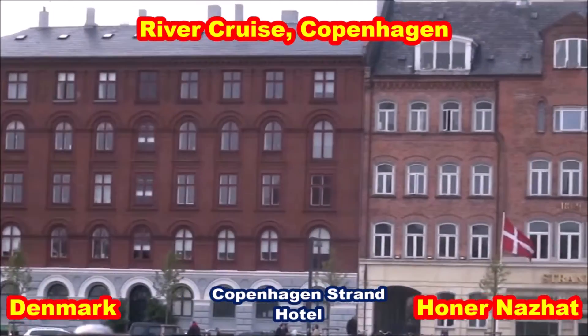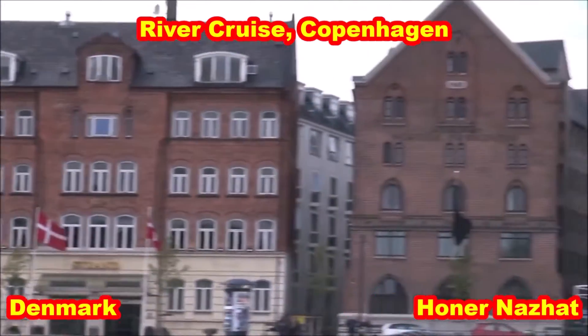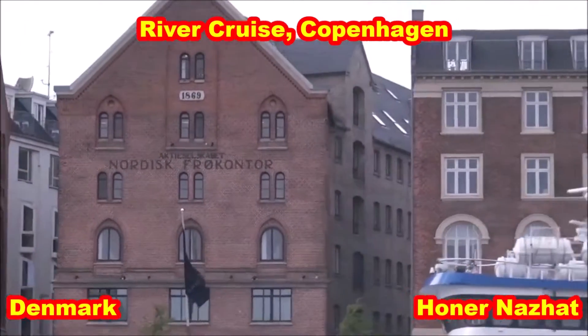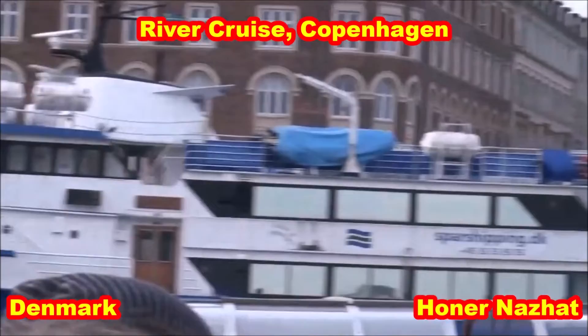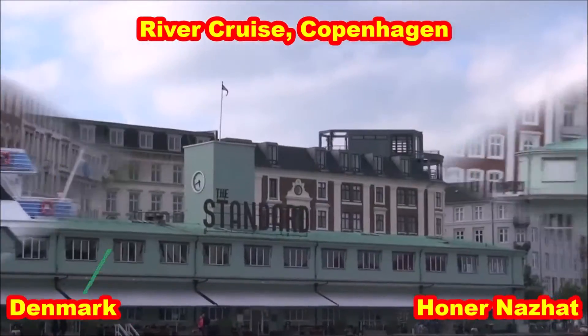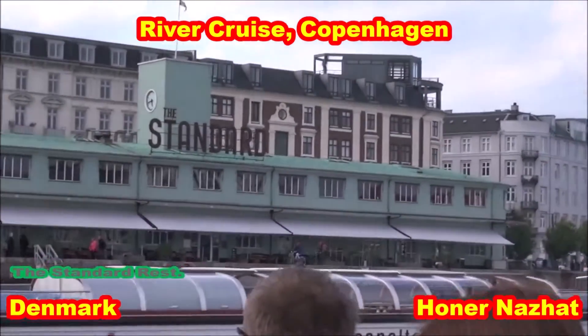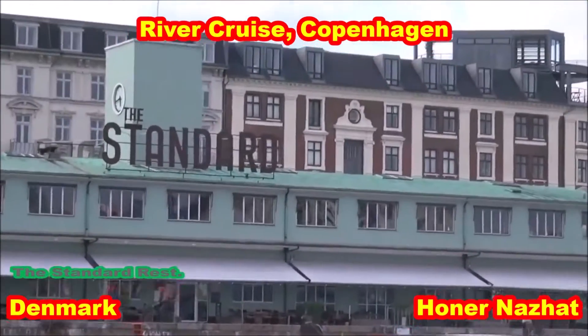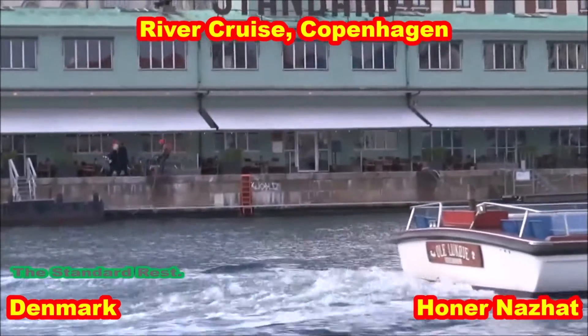To your left we have this funny-shaped green building. It's the old terminal for Viking Ferries, as we call them, because it used to operate between Copenhagen and Bornholm. But now it's a restaurant. It's the old terminal of the Viking ferries, which was operated by Denmark.